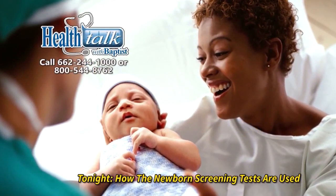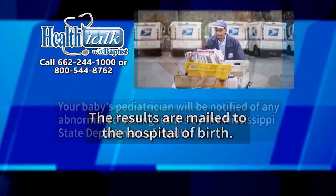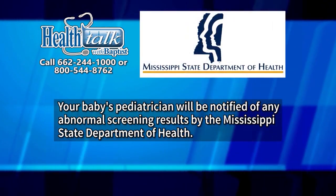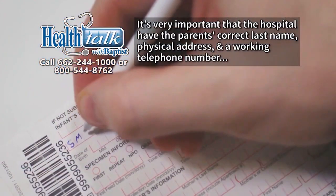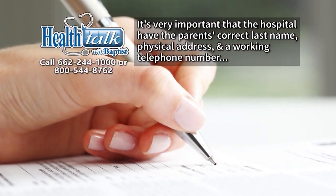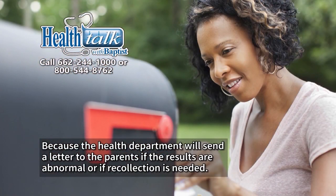Tonight, we're going to discuss how the newborn screening test results are used. The results are mailed to the hospital of birth. Your baby's pediatrician will be notified of any abnormal newborn screening results by the Mississippi State Department of Health. It is very important that the hospital have the parent's correct last name, physical address, and a working phone number, because the health department will send a letter to the parents if the results of the newborn screening are abnormal or if recollection is needed.